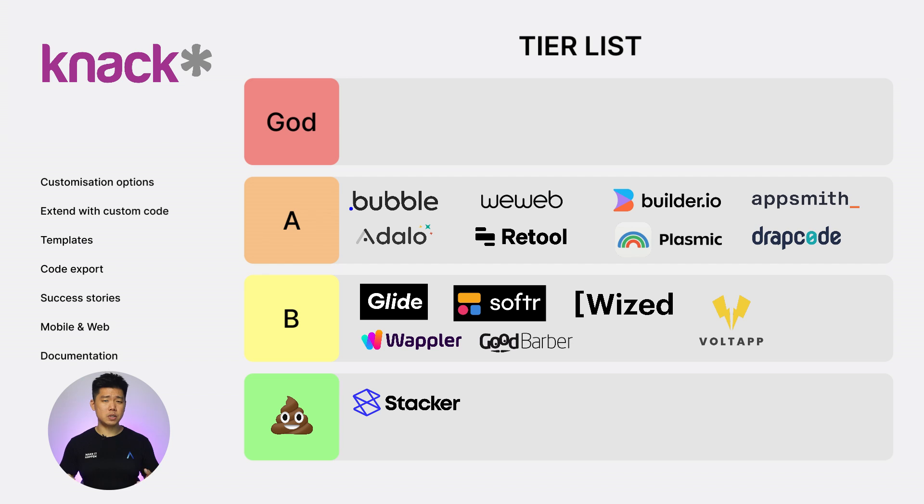Next, NAC. Customization options: 2. Extend with custom code: 1. Templates: 2. Code export: 0. Success stories: 2. Web and mobile: 0. Documentation: 2. Never heard of them before researching this video, but they look alright. Total score: 9. B tier.